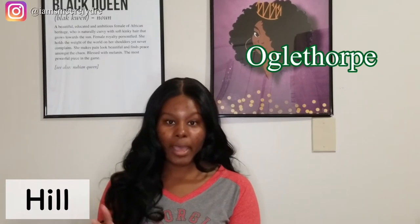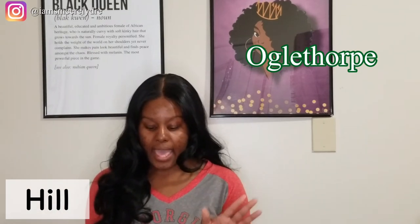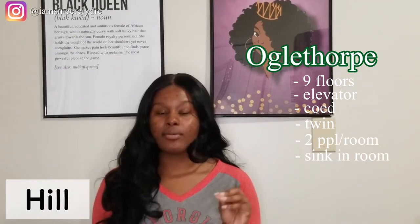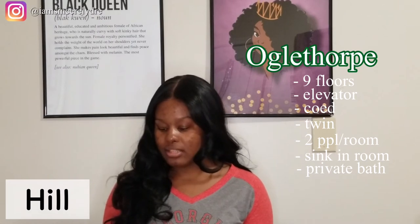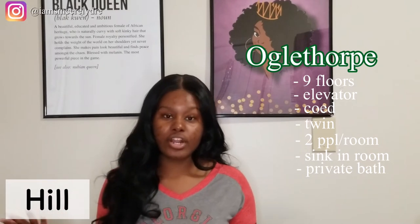On to the last one in Hill Community — that will be O-House, Oglethorpe House. Oglethorpe House is next to a dining commons called Oglethorpe Dining Commons, also known as O-House. Oglethorpe House is a high-rise, meaning there are more levels to it. It has nine floors. There is an elevator. It's co-ed. Your beds will be twin-sized. There will be two people in the room. You will have a sink and you will also have a private bath. So that's kind of the plus for living in O-House. And O-House is not just for first year students — it's open to everybody on campus, so you can have first years, third or fourth years, fifth years, whatever.